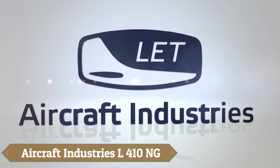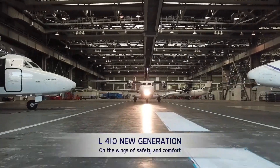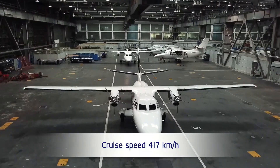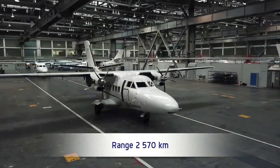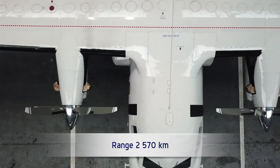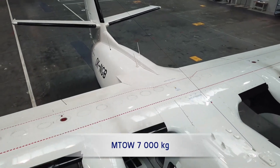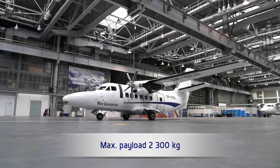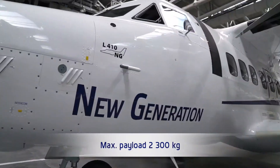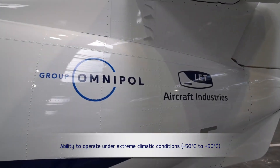The Aircraft Industries L410NG is a twin-engine, 19-seat turboprop aircraft known for its enhanced short takeoff and landing capabilities and modern advancements. Equipped with two GEH 85-200 engines, each delivering 850 horsepower, it achieves a maximum cruise speed of approximately 417 kilometers per hour and a range of up to 2,570 kilometers.